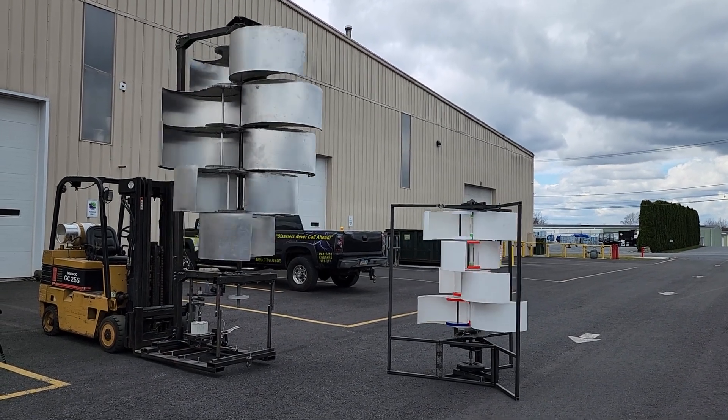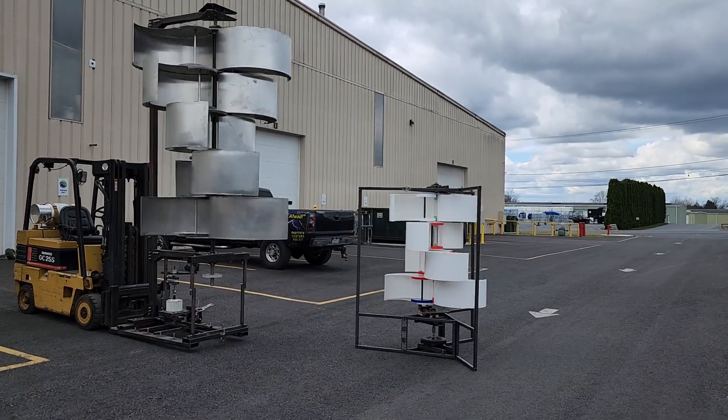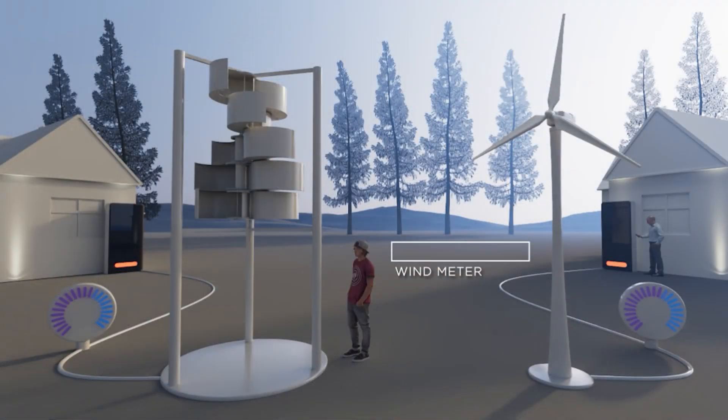Harmony Turbines is a startup company developing small-scale and residential-sized wind turbines with capabilities never before seen in the industry. The following is a quick time-lapse example of several hours through a windstorm.